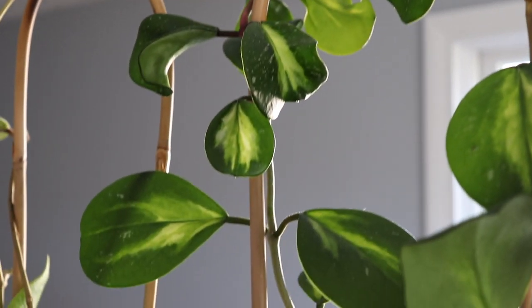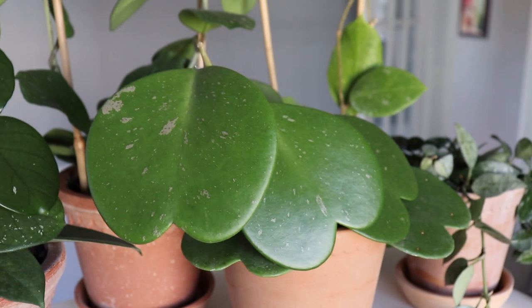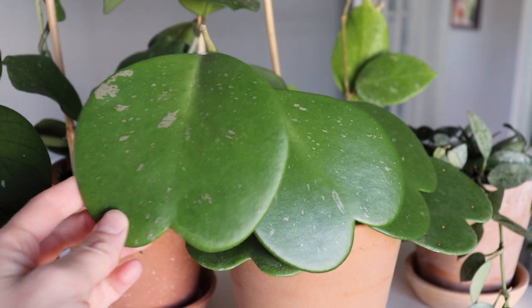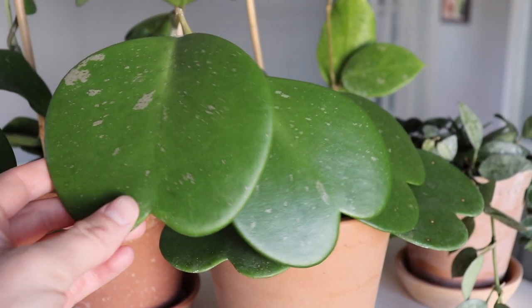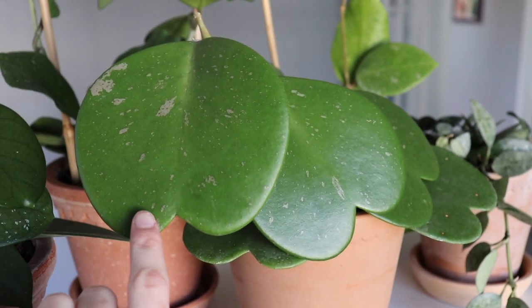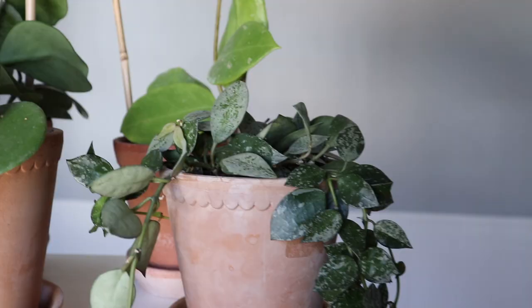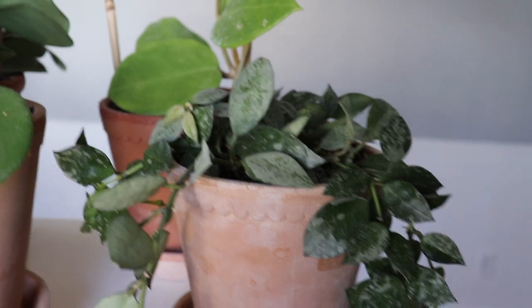This is hoya carrii from Gardino Nurseries. It was supposed to be the reversed variegated one, so there's supposed to be variegation in the center, but unfortunately I think this hoya reverted back to green. I bought it as the reverse variegated, but it's still beautiful the way it is. I'm still happy with it. This is my hoya super eskimo.